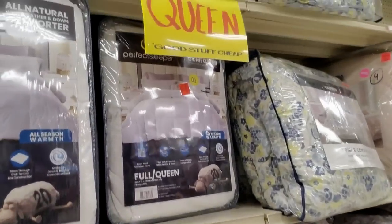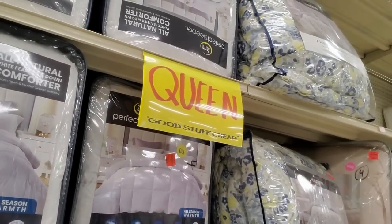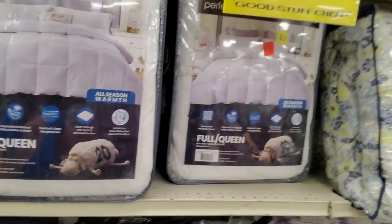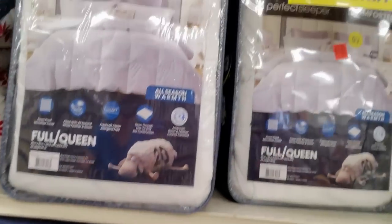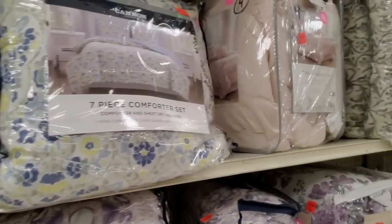You can get comforter sets — this is from Serta Perfect Sleeper. I have one of these; it's a down alternative comforter. I love it — it's perfect for summertime because it's not super warm and it's very breathable. This one is $50. I got mine on Amazon for $30-$35.